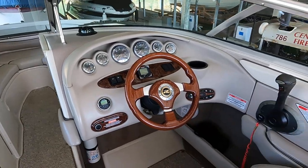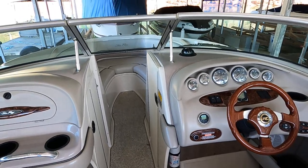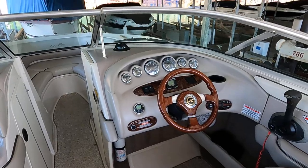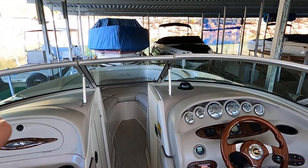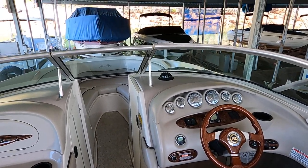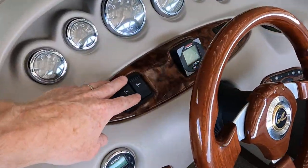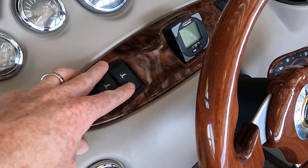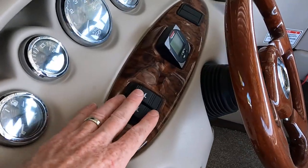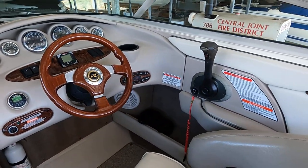The outdrive trim switch raises or lowers the bow. You'll typically start with trim all the way down, pushing the bow into the water, then adjust just a little once you're up on plane to get a level ride. The trim tabs are separate — they're for passenger comfort. If you've got more weight on one side, you use the trim tabs to level the boat out.